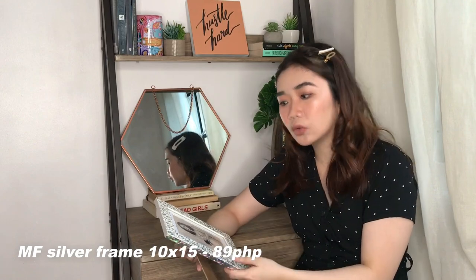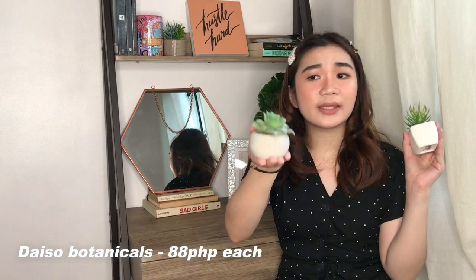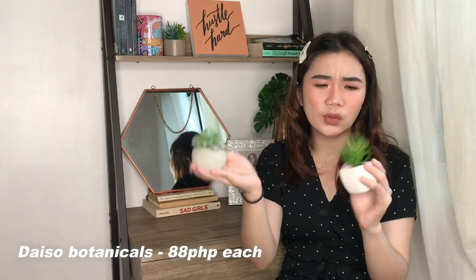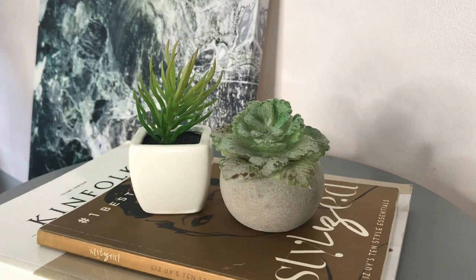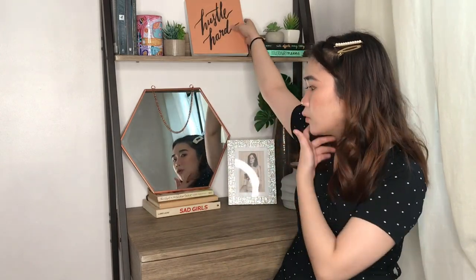We also have these tiny botanicals from Daiso — they're 88 pesos each. I like one a lot better than the other because the other one looks more fake and has already cracked, so I put duct tape on it to keep it intact. Right now they both serve as bookends for my books. They're really nice — you can find other styles at Daiso, and most malls here in Metro Manila have one, so check out your local Daiso for little botanicals like these.